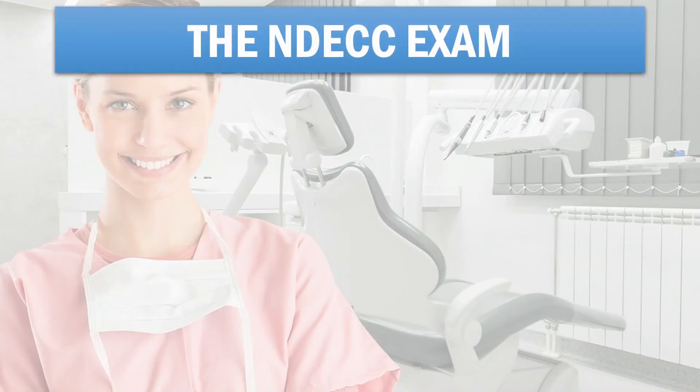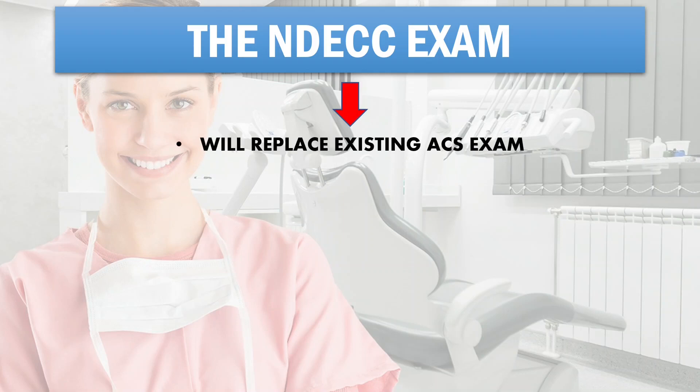In a recent article on their site, the NDEB have announced that they are replacing the current ACS — that is the Assessment of Clinical Skills examination — with the new NDECC exam in 2022.